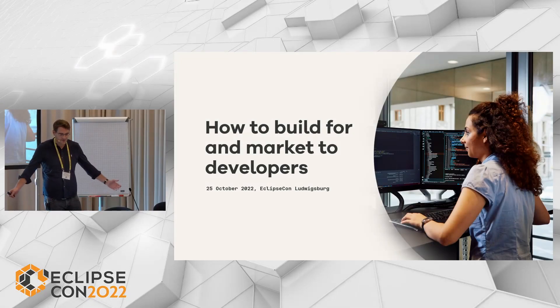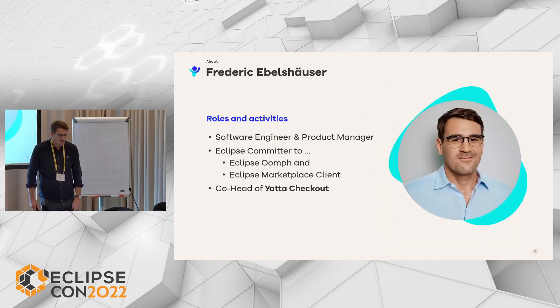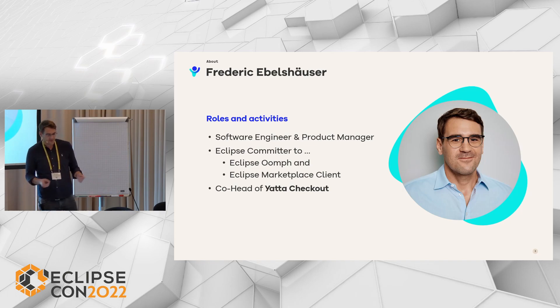Welcome to my talk: How to build for and market to developers. My name is Frederik Ebelzheuser. I am a product manager and software engineer at Yatta, and also an Eclipse committer for Eclipse Oomph and the Eclipse Marketplace Client.